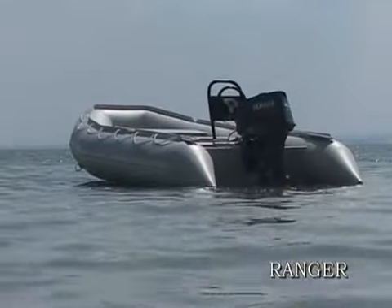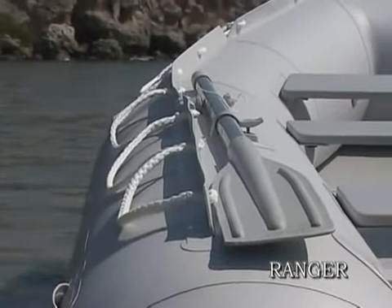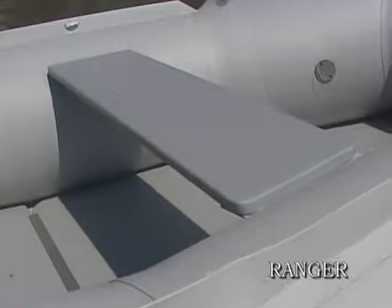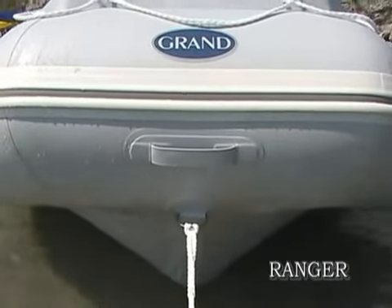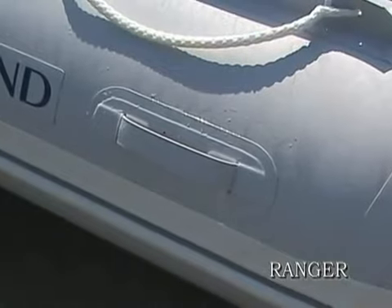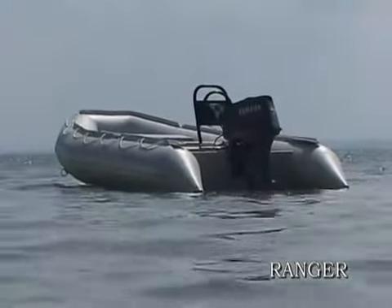It's great! There are three models in the range, from 3.8 to 4.6 meters, or from 12.5 to 15 feet long, with a power rating of up to 50 HP.